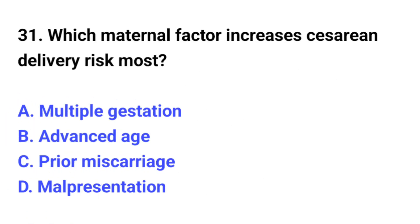Question number 31. Which maternal factor increases cesarean delivery risk most? The correct option is D: Malpresentation.